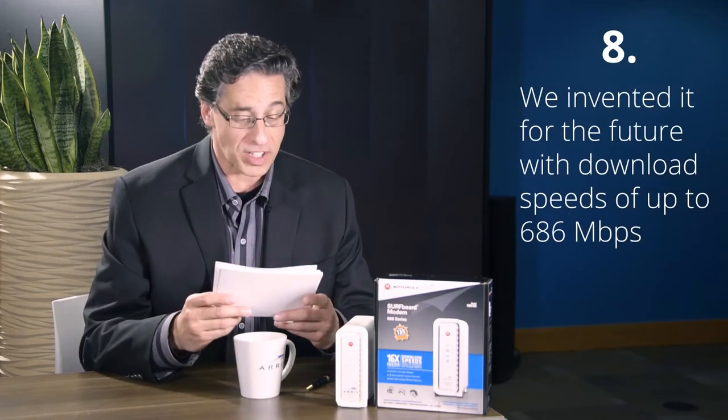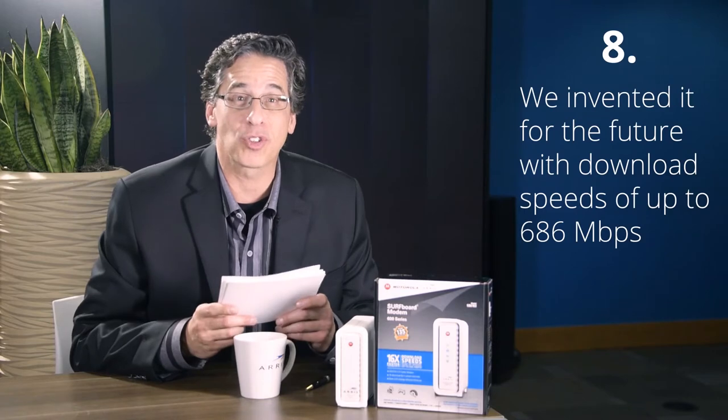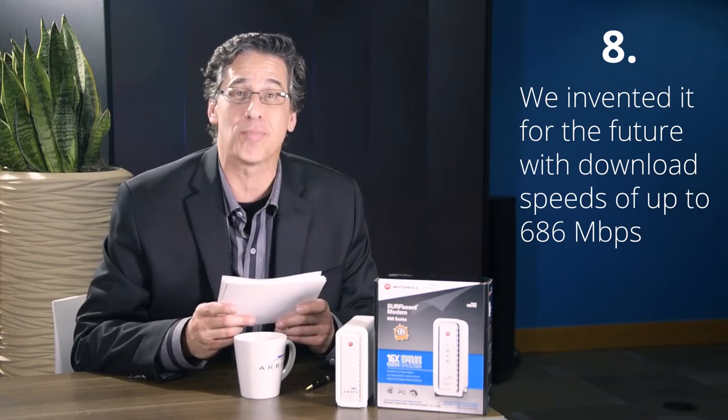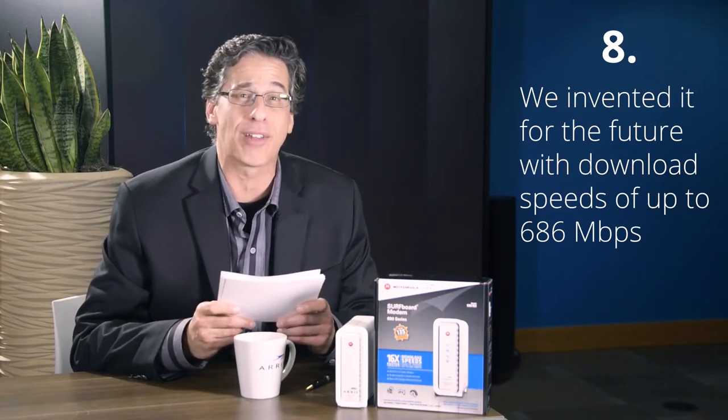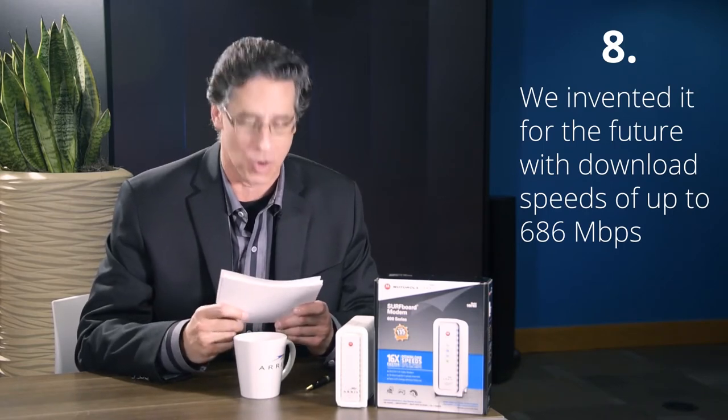Reason number eight: we invented it for the future, so we made it fast. With download speeds up to 686 megabits per second, you can download photos and videos at lightning fast speed on any wireless device in your home.